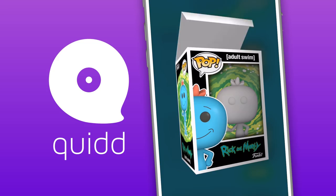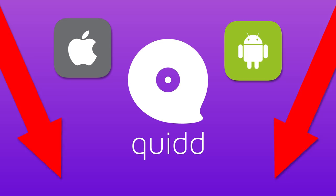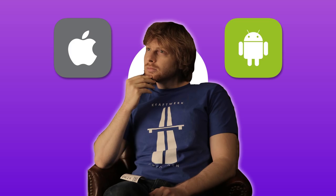Check out the description below for a link to grab the app for free. It's available on iOS and Android, but it's not as smooth on Android yet since it's still in beta. Anyway, I'm on there as JaredC137, so add me as a friend and trade me all your Mr. Meeseeks swag. Now let's get on with the show.